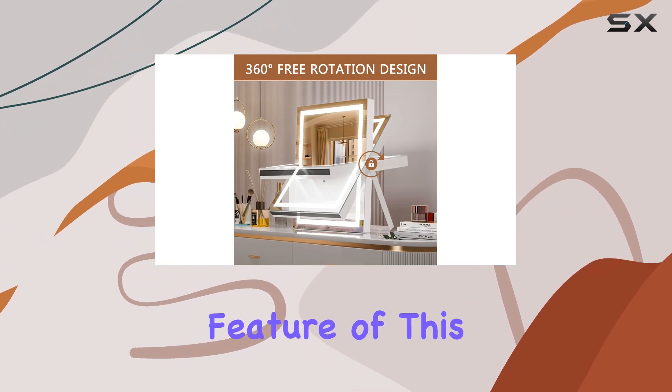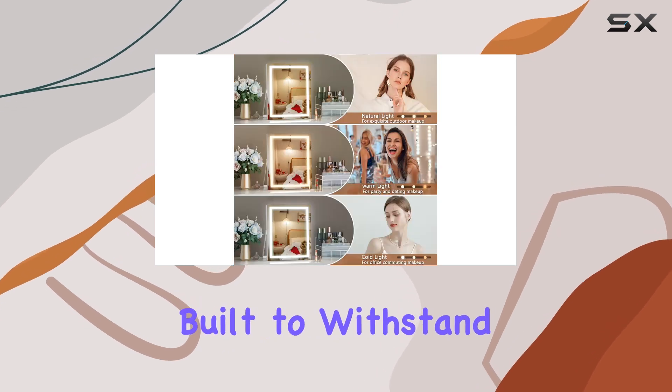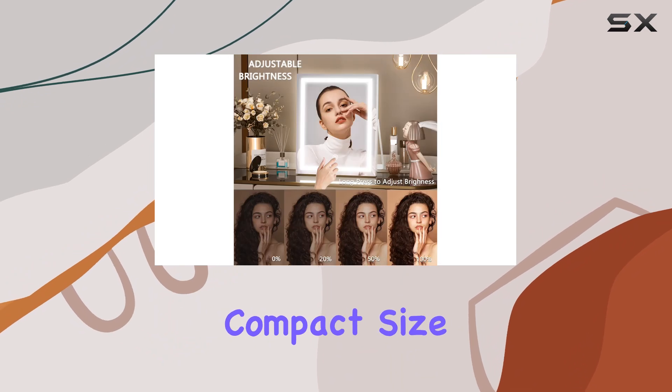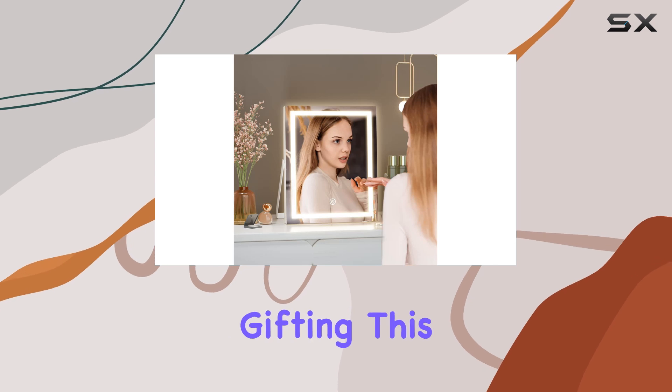Durability is another key feature of this mirror. Constructed with a sturdy aluminum frame and base, it's built to withstand daily use without sacrificing style. Plus, its compact size makes it the perfect travel companion, ensuring you can look your best wherever you go.